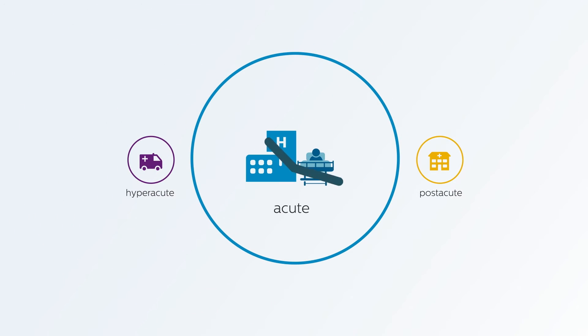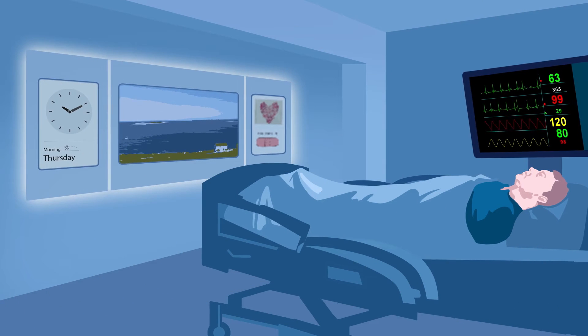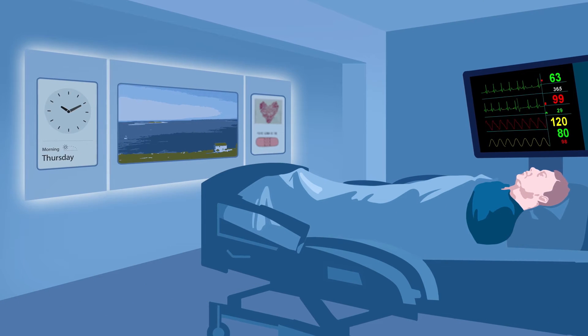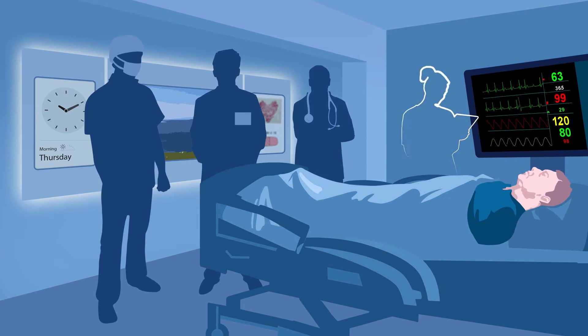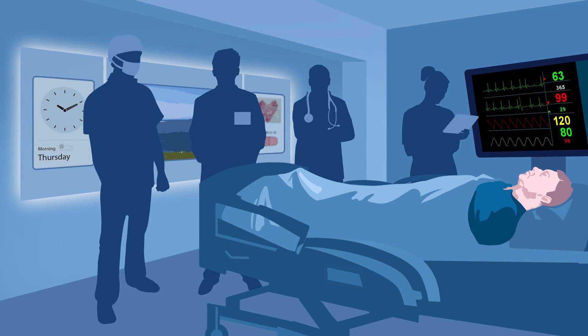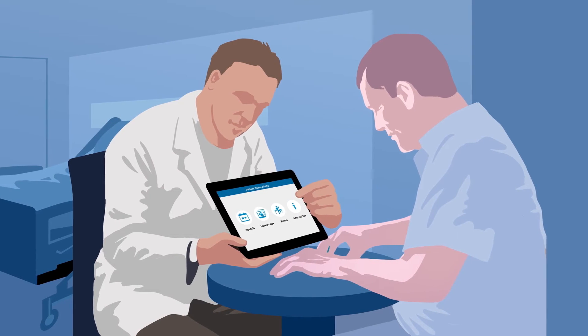In the acute phase, it's crucial to reduce the time wasted and to start planning for rehabilitation. After the treatment, Tom is now in the specially designed room to speed up his recovery. Tom's progress is closely monitored by the medical professionals. The physiotherapist shows Tom the smart patient connectivity tool.